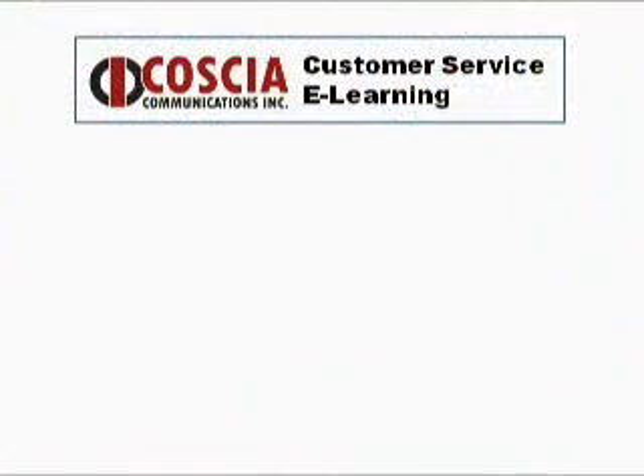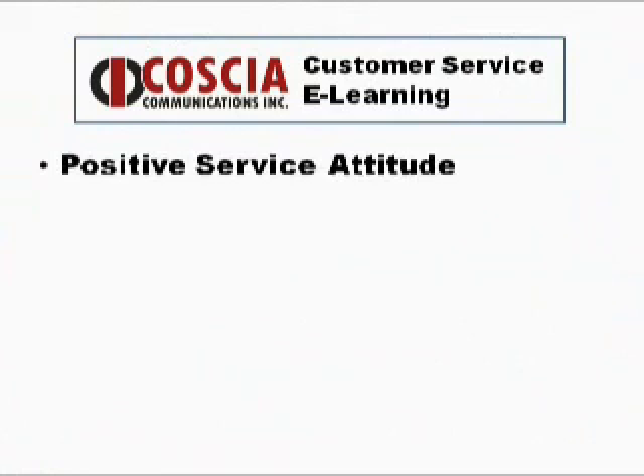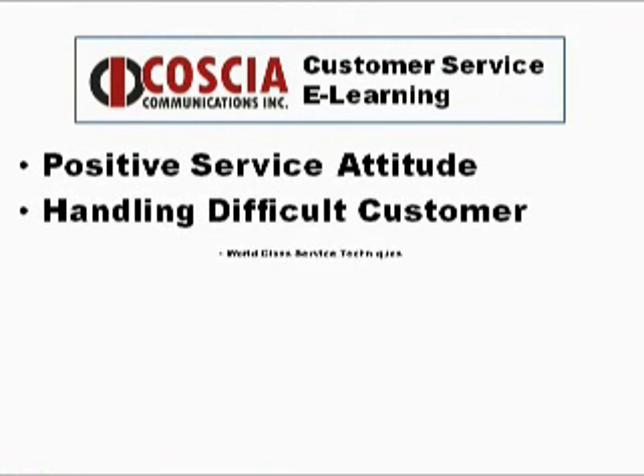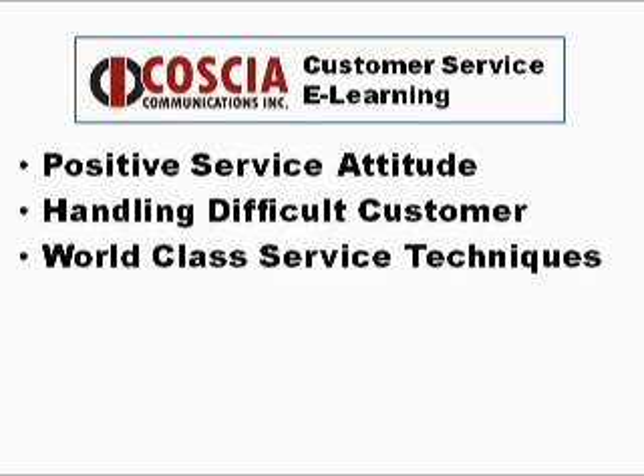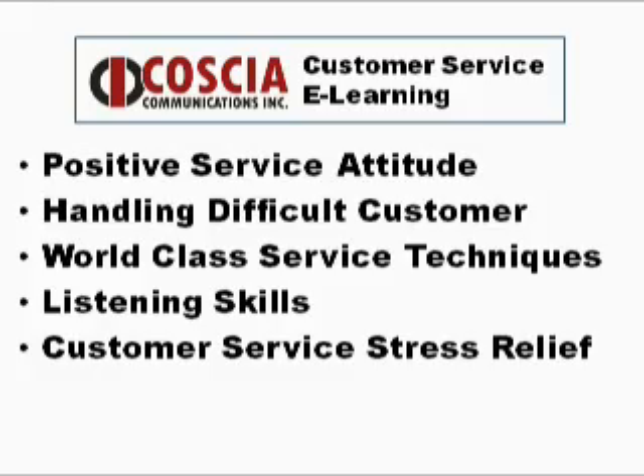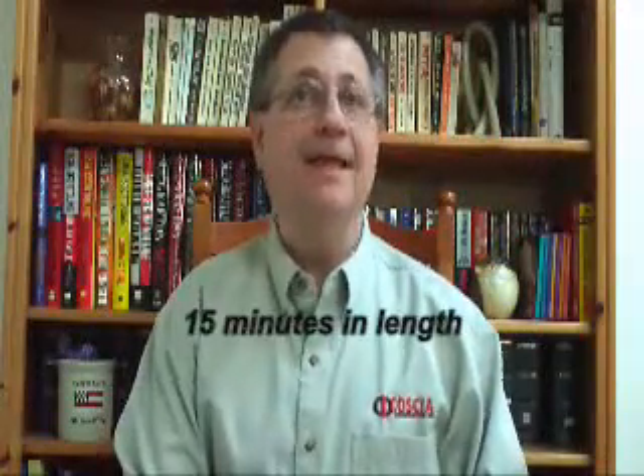These informative and affordable customer service e-learning lessons give your employees the basic skills needed to serve your customers and earn certifications and continuing education unit credits. There are five lessons in all: positive service attitude, handling difficult customers, world-class service techniques, listening skills, and customer service stress relief. Each lesson is about 15 minutes in length.